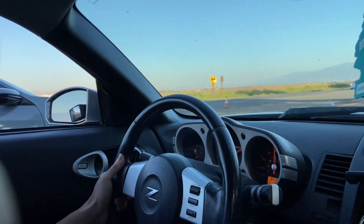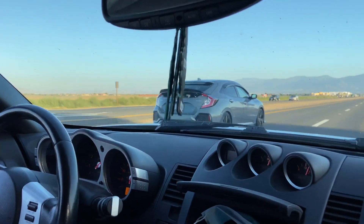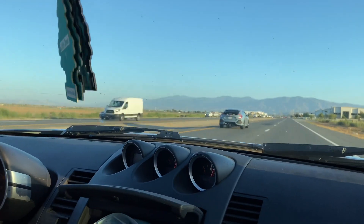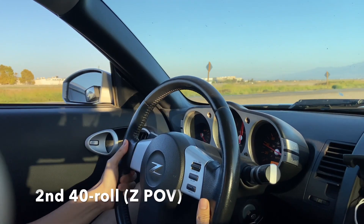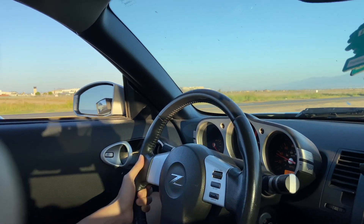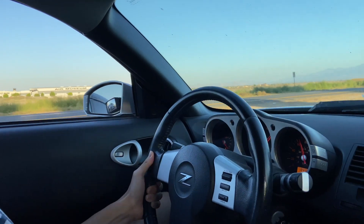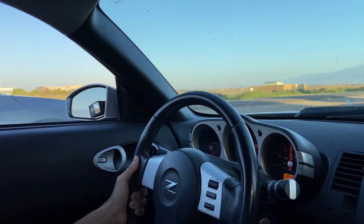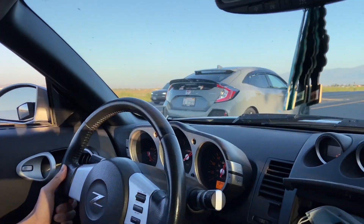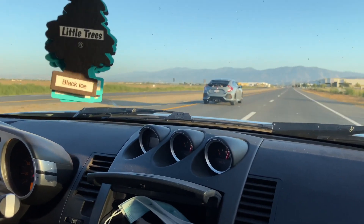Oh shit! Wait a second! Okay! Oh shit! Oh man! Pop down boys! God damn! Alright!